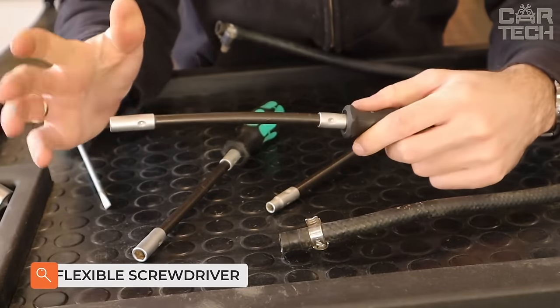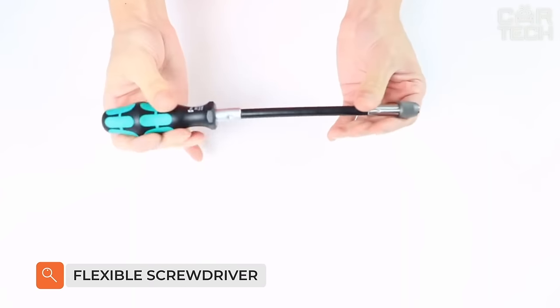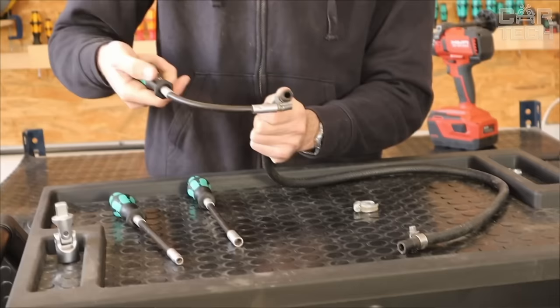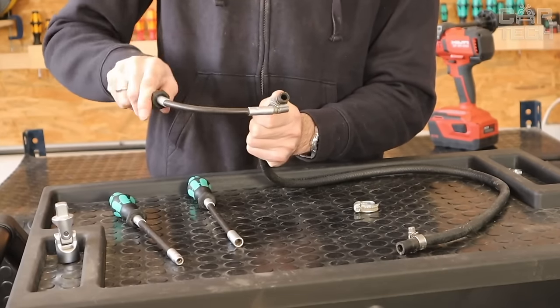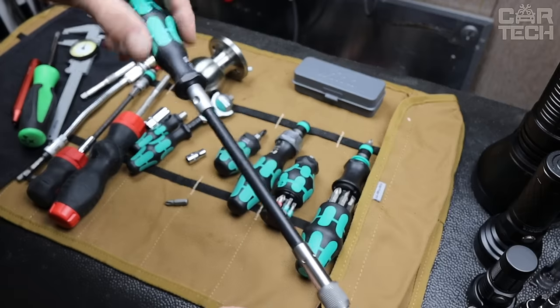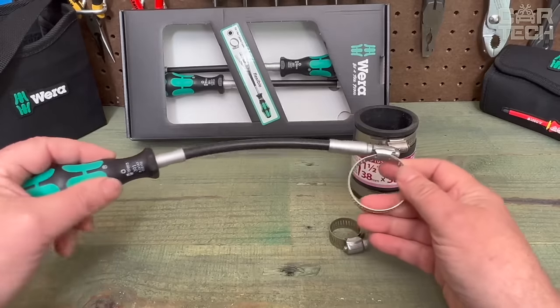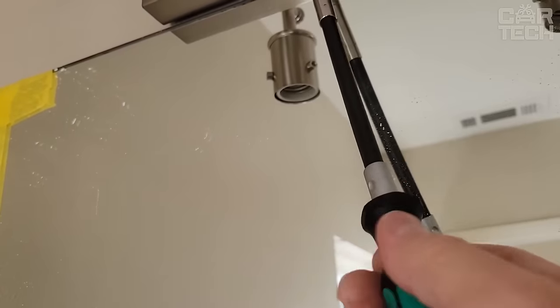Flexible screwdriver — indispensable when repairs are carried out in hard-to-reach places. Due to its flexibility and length, it allows you to reach the most remote screws or bolts without removing interfering elements. This screwdriver is a great time saver that you would otherwise spend disassembling and reassembling your car.